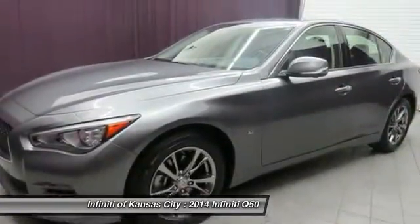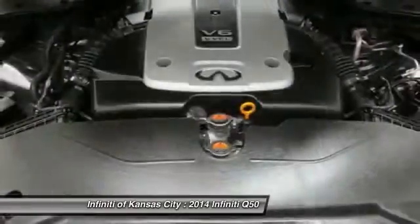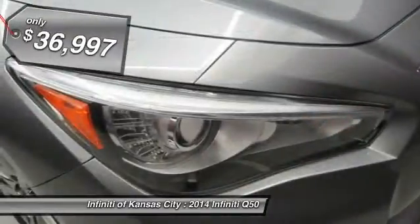The engine block is crafted out of aluminum alloy to help reduce weight and increase responsiveness, giving you incredible power and a truly thrilling drive. And is priced below $40,000.